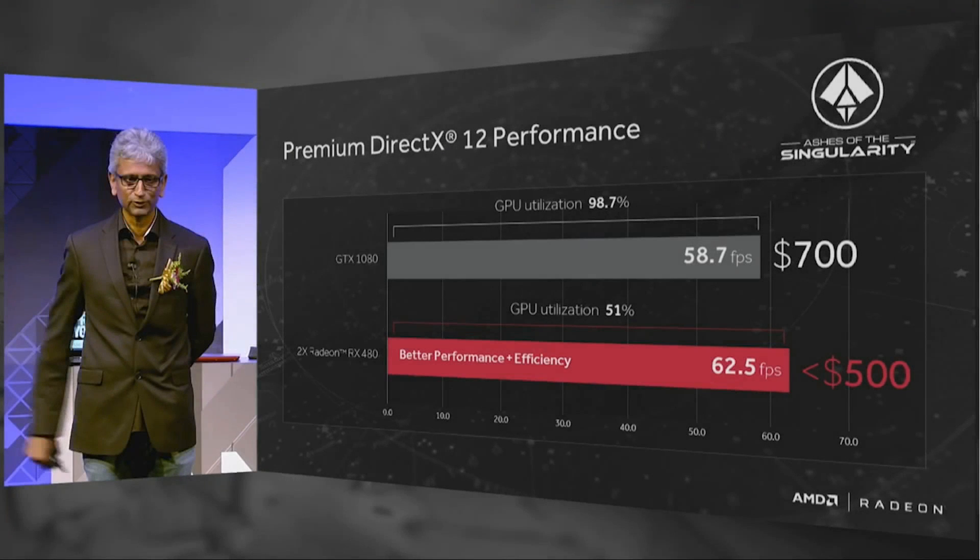We now have one official benchmark from AMD themselves. Rather predictably, they've used Ashes of the Singularity. What they've done is shown two Radeon RX 480s beating the GTX 1080, just. At first glance you might think that's not very impressive, but if you look at the red bar it says 'better performance and efficiency.' AMD added a GPU utilization number and things got a little messy. Sometimes when you crossfire GPUs it's not always easy to get both cards working at 100%, and in one of the benchmarks the 480s were only running at 51%. So people started thinking that surely one 480 must be about the same speed as one 1080 — but that is pretty far from being the case.